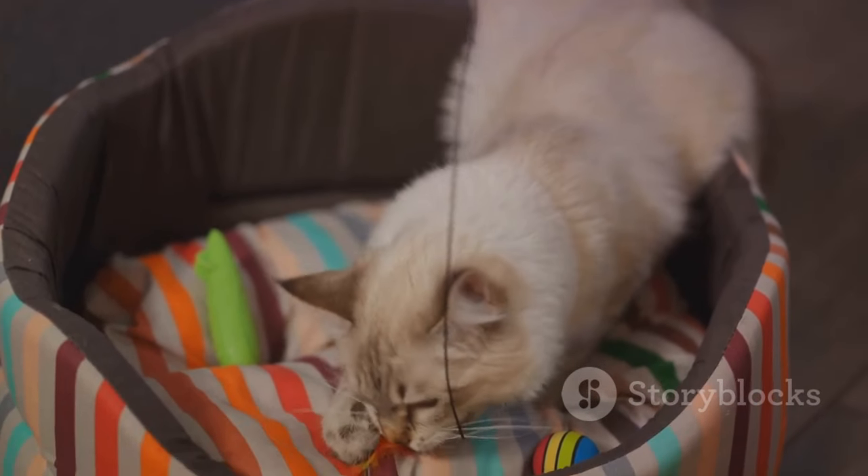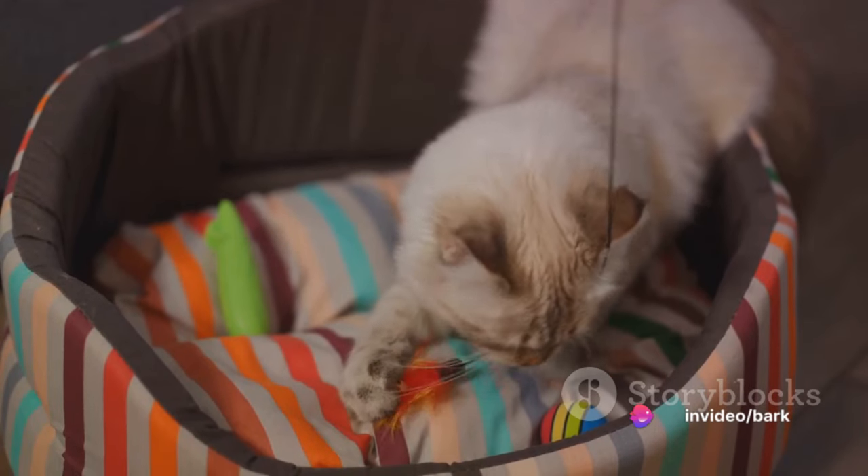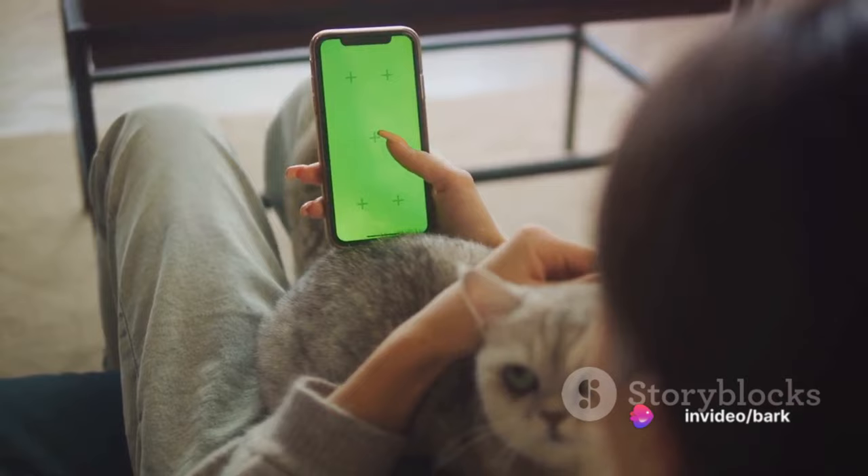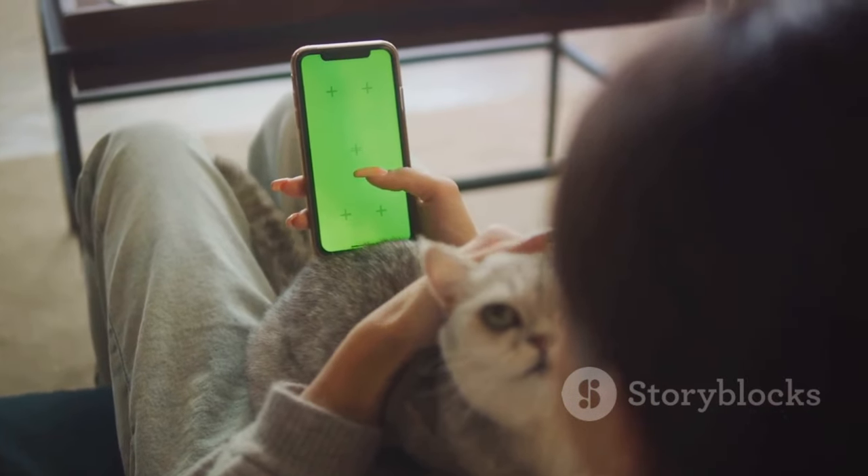So don't skimp on playtime — it's not just fun and games. It's an important part of your cat's training routine. Mental stimulation keeps your cat engaged and eager to learn.